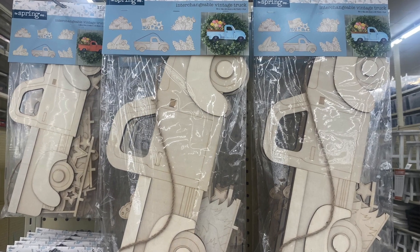Quick side note: Hobby Lobby has these interchangeable trucks. I found them in two places - one in the fall crafting area and one in the spring crafting area. They are essentially the same project. The spring one is $17.99 and the fall one is $12.99, so you'd think the fall one is cheaper. However, because of the sale price differences, the spring one actually ends up cheaper. So if you find them and want to craft with one, definitely pick up the spring version instead.